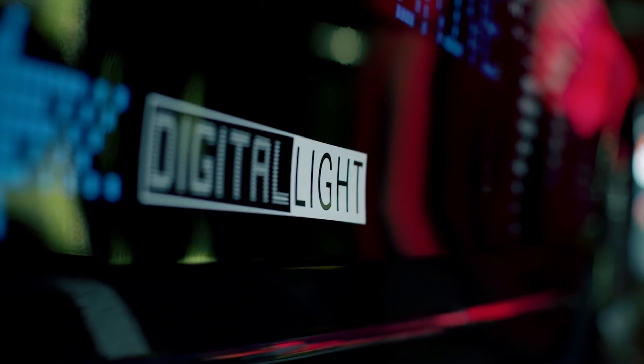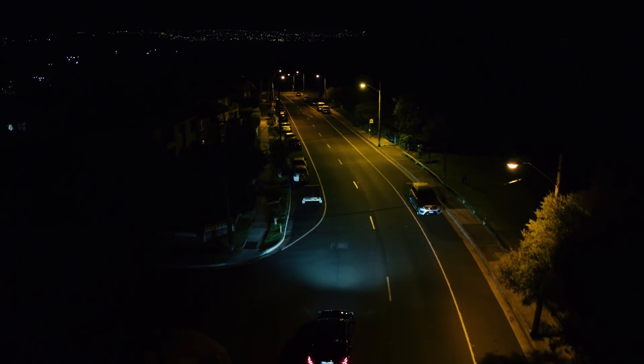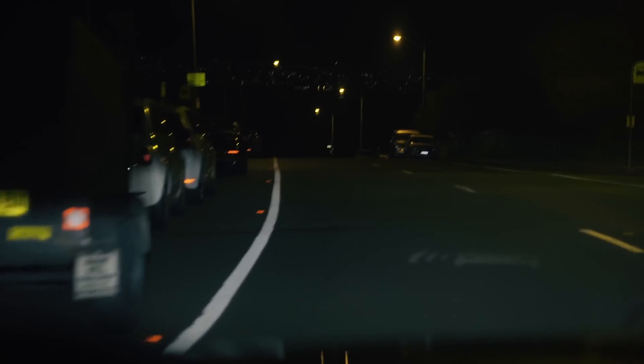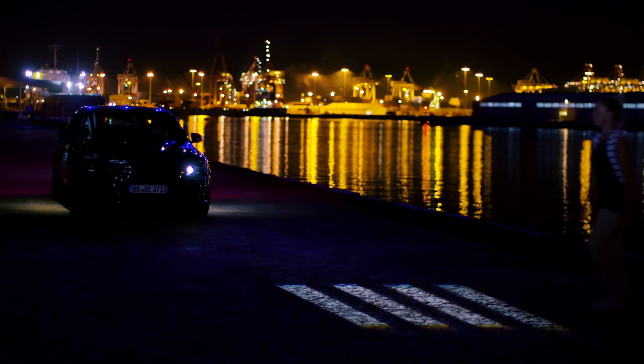We have the digital light system that can not only light up the street, it can also project things onto the street. One use case we're thinking about is warning the driver of obstacles that are reaching into the road that the driver might not be able to see very well. So if the car detects that, it could warn the driver by projecting something onto the road so that he is really aware of that obstacle and can drive around it.